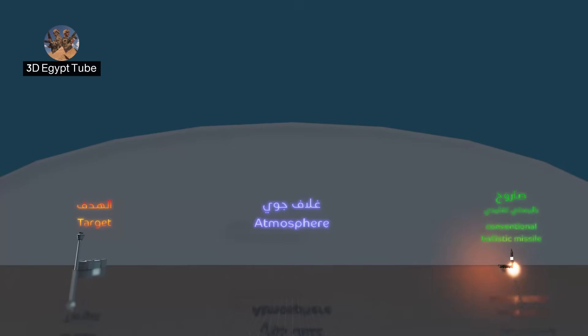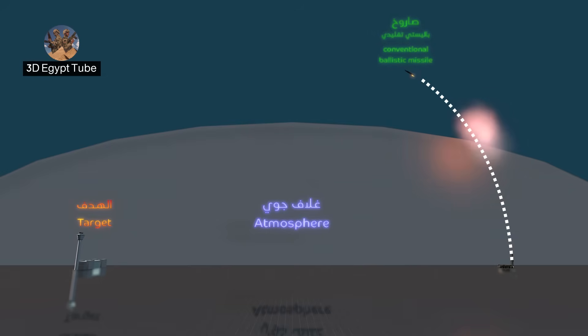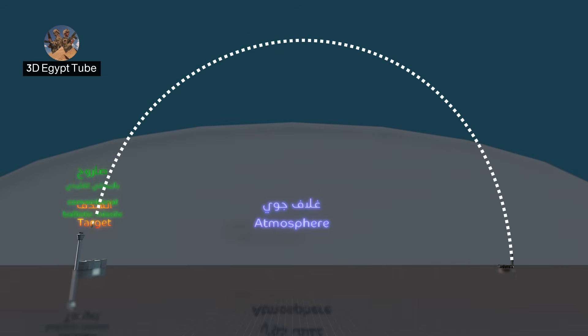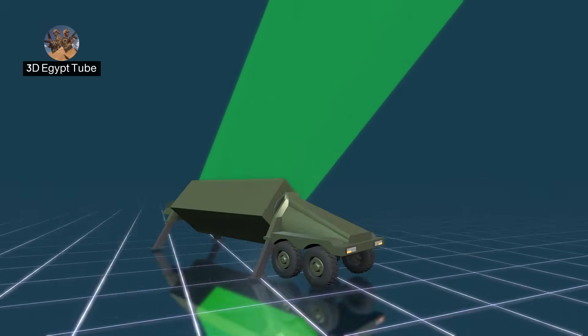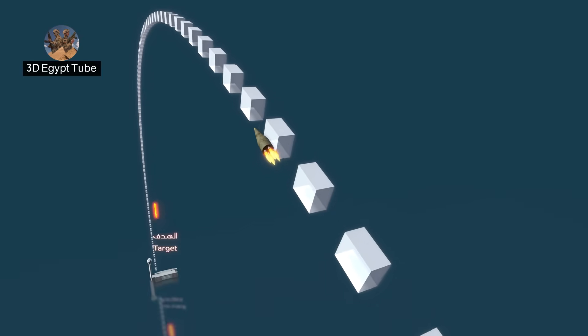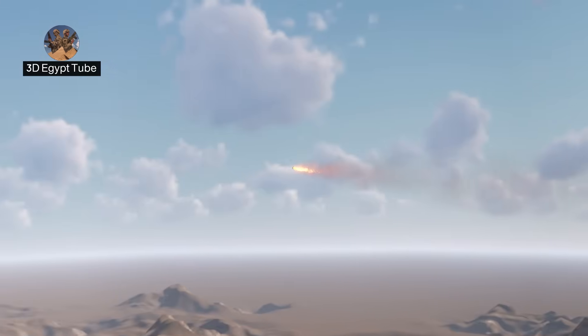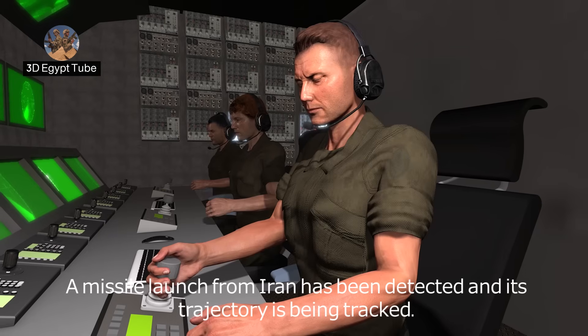Toward its target, any ballistic missile travels a huge arc from its launch point, then through the atmosphere into the upper layers and into space, then returns to Earth to hit its target. Therefore, it is relatively easy to detect, as enemy radars can study its path because it is fixed from the moment of launch and does not change. This is the target of the missile's attack from Iran and its path.